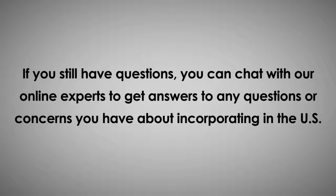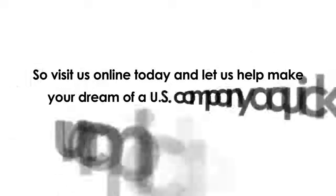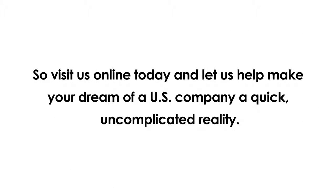If you still have questions, you can chat with our online experts to get answers to any questions or concerns you have about incorporating in the U.S. So visit us online today and let's help you make your dream of a U.S. company come true — quick, uncomplicated, and a reality. Thank you!